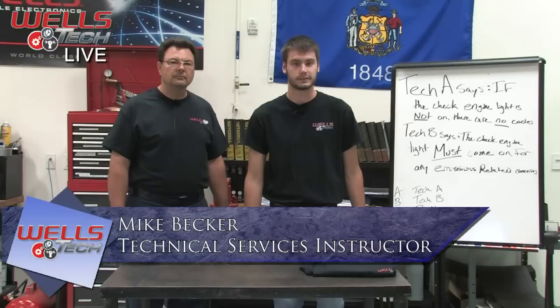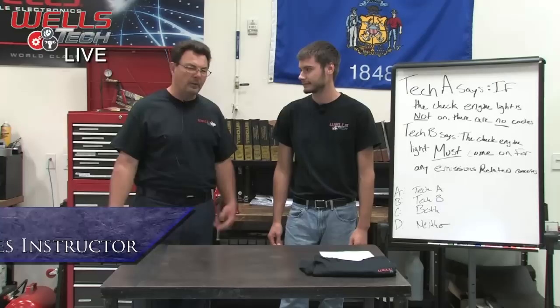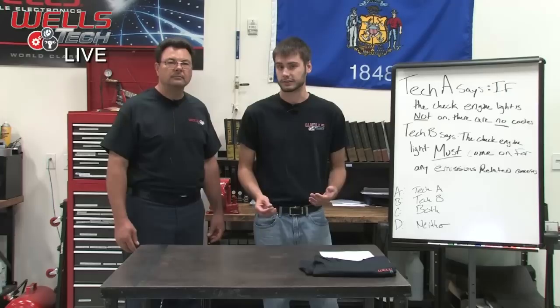Hey everyone, welcome to this week's live training class from Wells Vehicle Electronics. Today we're going to be talking about intermittent stalling concerns. I'm joined here by Fritz. He's usually on our Spanish broadcast, but he'll be joining us from now on in English. Mike helps me with the Spanish, and I'm going to be helping him with the English part of this now.